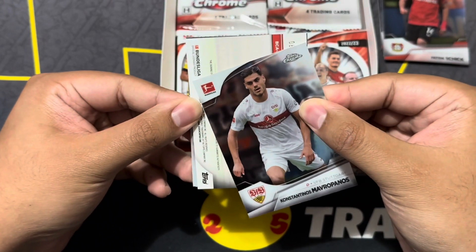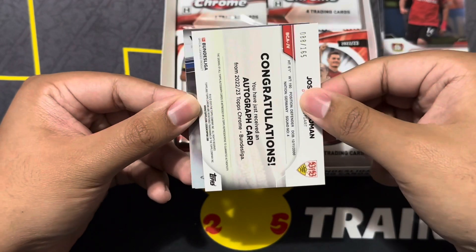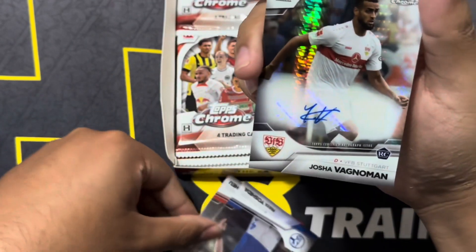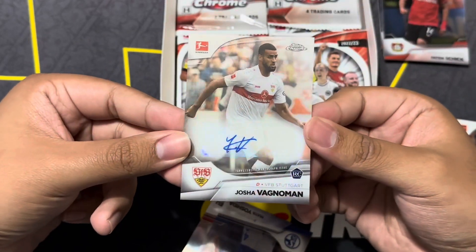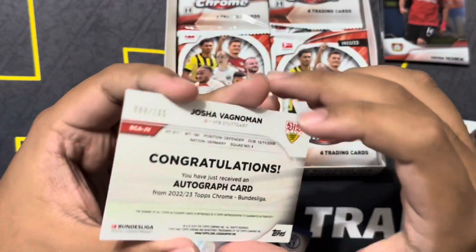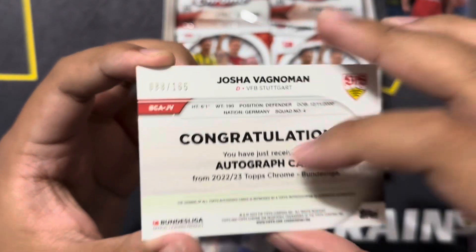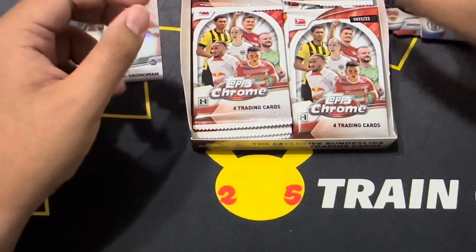Oh — we have an auto! Our auto is... I don't know who this is — Joshua Vagnomen from Stuttgart, numbered. Come on, zoom in. 88 of 165 — nice! That means now all we have left is our numbered cards, hopefully some big boys.